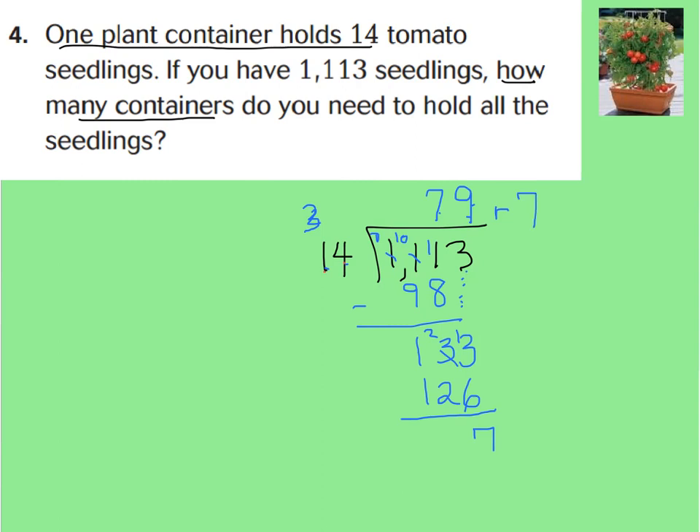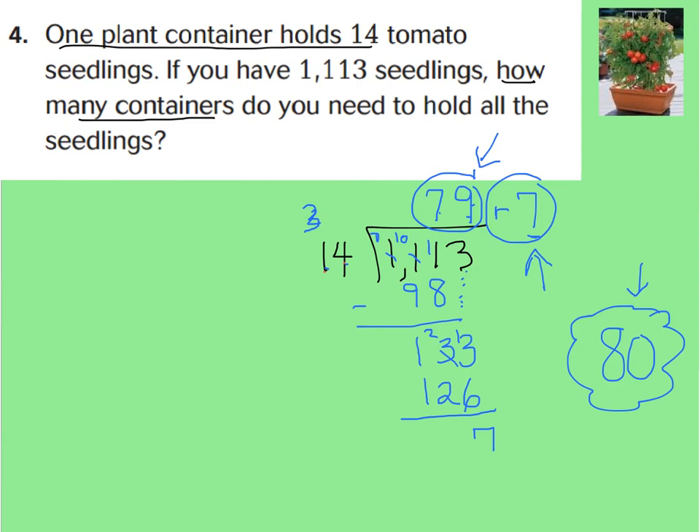Now our essential question: how do you interpret that remainder? If one plant container holds 14 tomato seedlings and you have 1,113 seedlings, how many containers do you need? We need 79 containers total, but there are 7 extra seedlings. In this case, we're going to get 1 more container and put those 7 seedlings inside. So we round up to 80 containers, because then all the seedlings fit. 79 containers will have 14 in each one, and the last one will have 7. We don't make it a fraction because you can't cut a container in parts — you just get one more container.